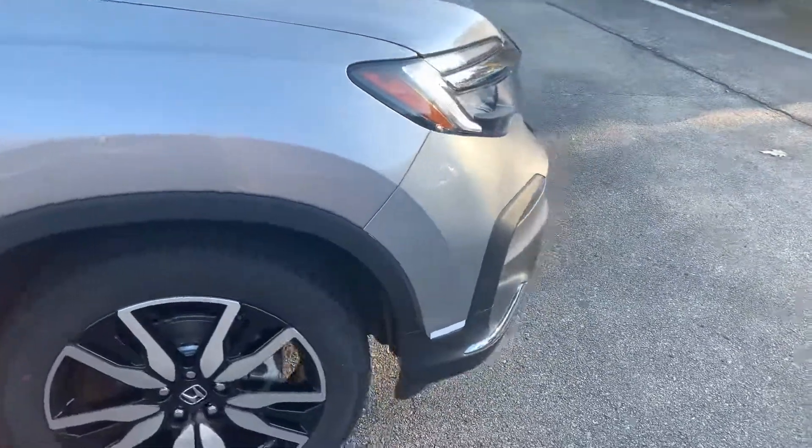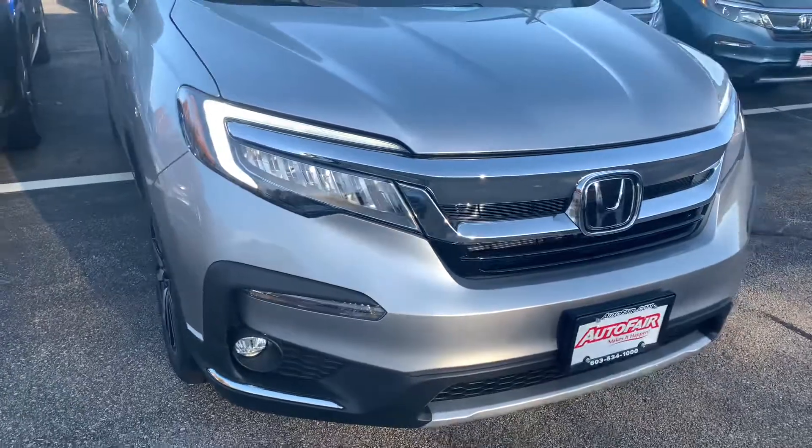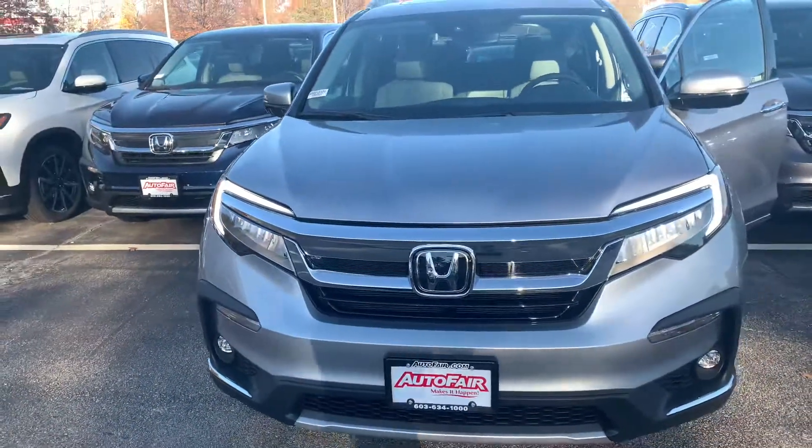Full LED headlights on the Touring. The features really do go on and on, and I am looking forward to demoing the Pilot in person.